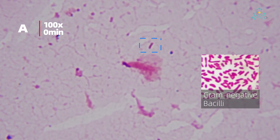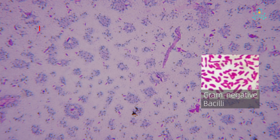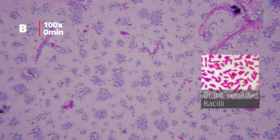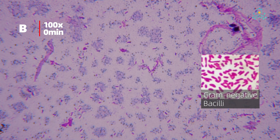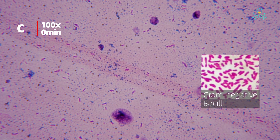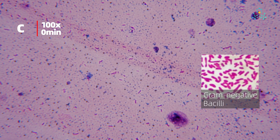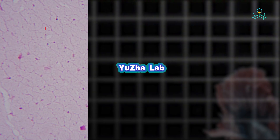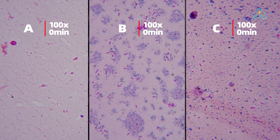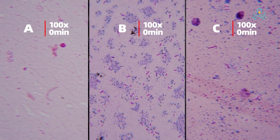For brand A, occasional gram-negative bacilli with no parasites or ova detected. For brand B, at 1000 times microscopy with oil immersion, numerous gram-negative bacilli. Brand C showed similar dispersion patterns, predominantly gram-negative bacilli, and no ova or parasites detected. So no parasites were detected in all three brands, and the predominant bacteria were gram-negative bacilli.